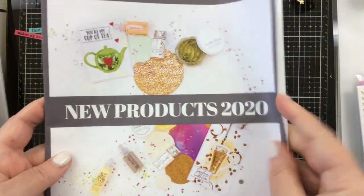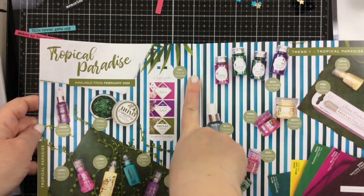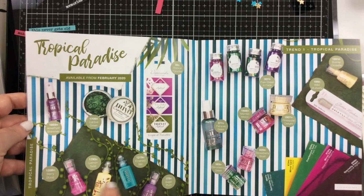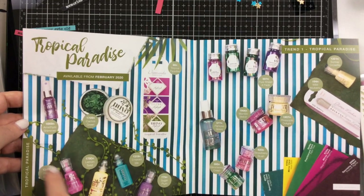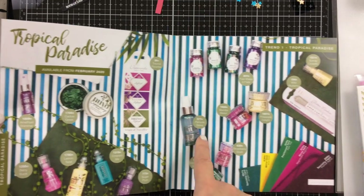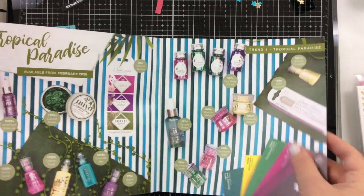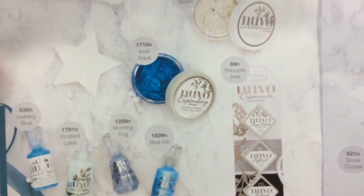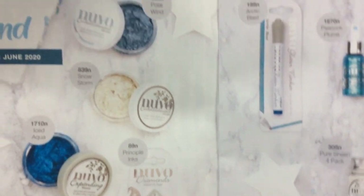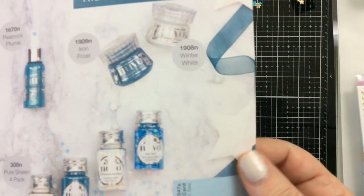Nuvo had a bunch of new products to showcase and they have some color trends coming out this year that are absolutely gorgeous. Tropical Paradise is the first one that comes out in February — look at all of these colors. They have all of these different categories coming out with inks, Nuvo embellishment paste, Shimmer Mist, Dream Drops and Vintage Drops, as well as Glimmer and Glacier Paste, sequins, and papers. White Wonderland has got to be one of my all-time favorites — it comes out in June, and I am in love with this Iced Aqua Expanding Mousse.